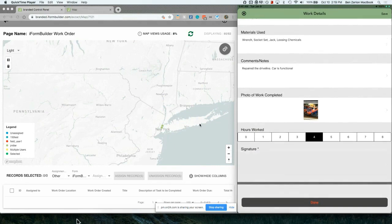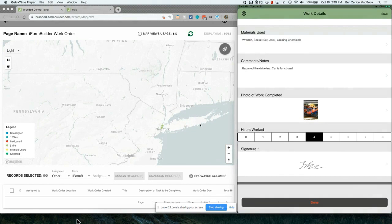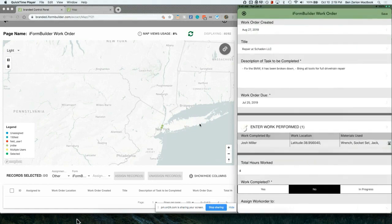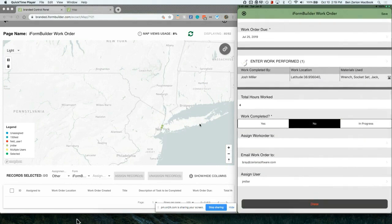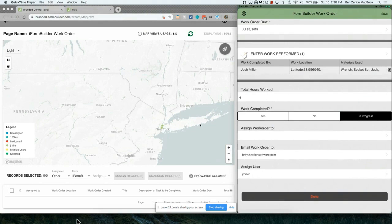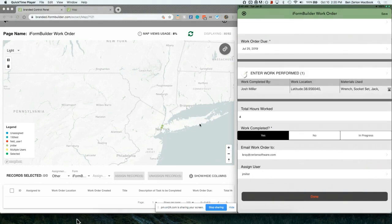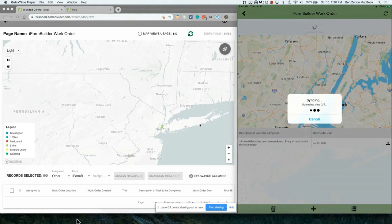We're going to choose how many hours we worked for billing purposes and then finally sign off on the form. This can be fully customized to your custom workflow. Once I hit done, we see we worked four total hours. At the bottom there's a field called 'Work Completed.' If your work's still in progress, you could assign this work order out to someone else who specializes more in the specific vehicle. In this case, the work order is completed, so I'll hit yes, and it's going to email this work order out — customizable to whoever you want. I'm just emailing it to myself for demo purposes.